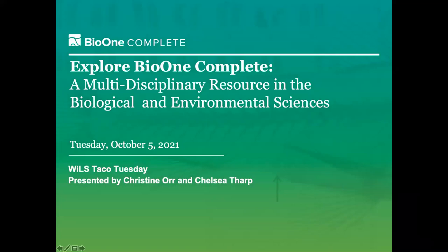Hi everyone. My name's Christine Orr. I'm the director of sales and marketing here at BioOne. And as you can hear, Chelsea Tharp, our North American sales manager, is with us, and Amanda Rogers, who supports our marketing efforts, is here. So thank you so much Jeff for the invitation and organizing this, and we're really happy to be a part of it today. Many of you already have BioOne Complete in your collections, while others might be unfamiliar with the resource. So we want to take a little time to reintroduce you to the collection and give you a high-level review of what we have to offer.